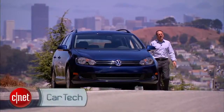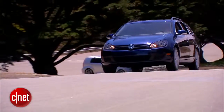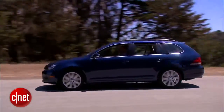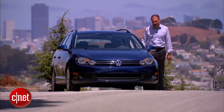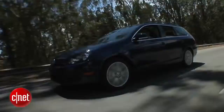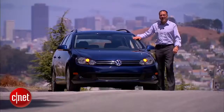I feel bad for the Jetta TDI sometimes. Here it is in a diesel-hating country, barely getting traction in its diesel form. Because we're kind of stupid around here — this is one of the best executed diesel cars in the world. Let's drive the 2014 Jetta Sport Wagon TDI with the sunroof — that's a model, by the way — and check the tech.